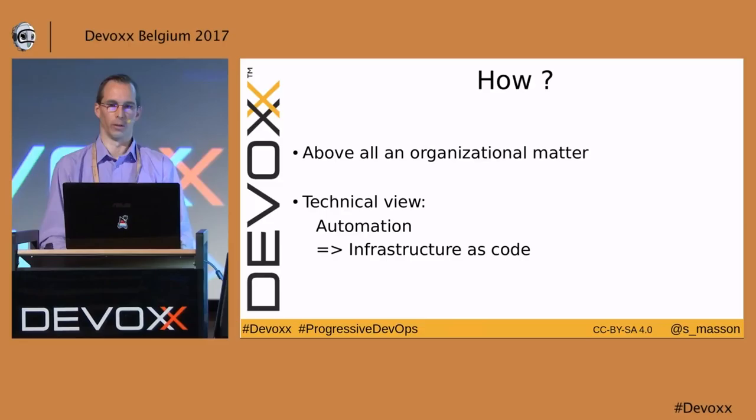What benefits can we expect from DevOps? The main ones are more reliable and more frequent deliveries.